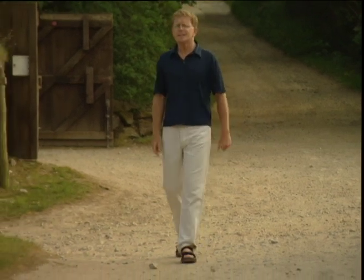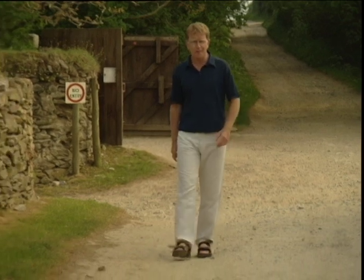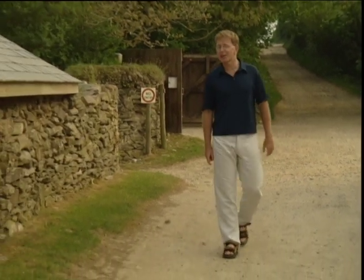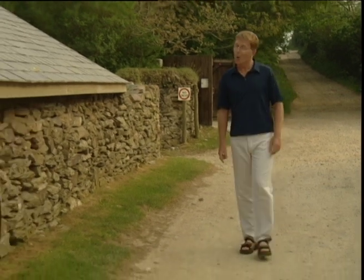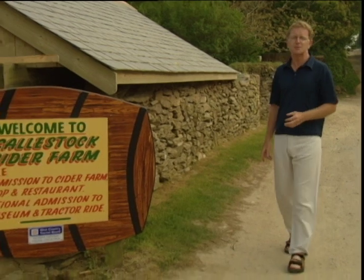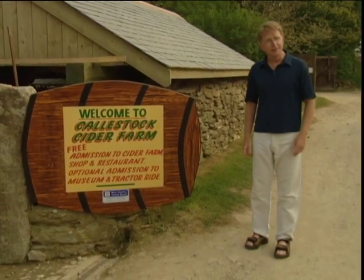If I was to say to you 'sweet hoary morning' or 'wimple honey drop', would you know what I was talking about? I'm talking about cider apples, which is what you need if you want to make Cornish cider, scrumpy or mead. All three of those are made here at Calistock Cider Farm, which is between Suro and Newquay. It's a working cider farm and a distillery. I'm off for a tour.